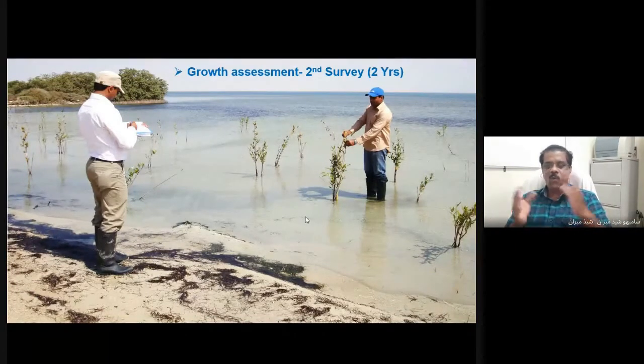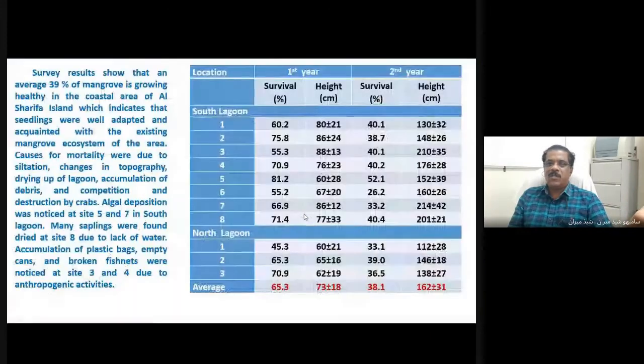We noticed that the surviving saplings had grown well and were fully adapted and acclimated to the environment in a healthy way, strong enough to withstand coastal sandstorms. We understood these saplings would come up well after a few years. It was noticed that around 89% of mangrove seedlings survived and were found to be very healthy in some areas, while 39% survival was recorded in others. Many mortalities were noted due to siltation, changes in topography, sandstorms, accumulation of debris, competition, and destruction by crabs and other coastal animals.